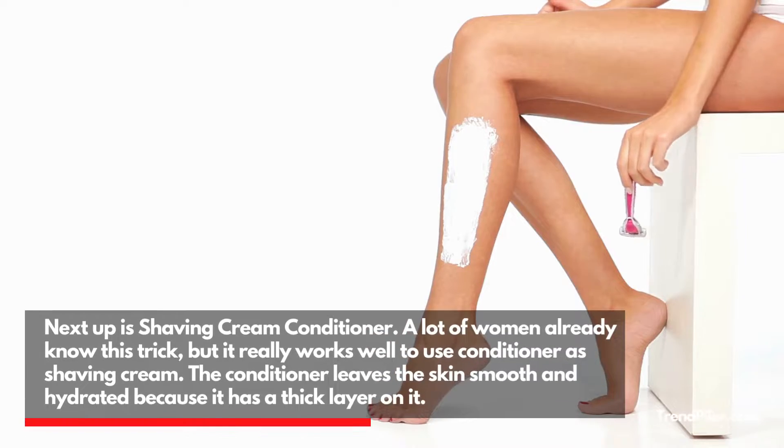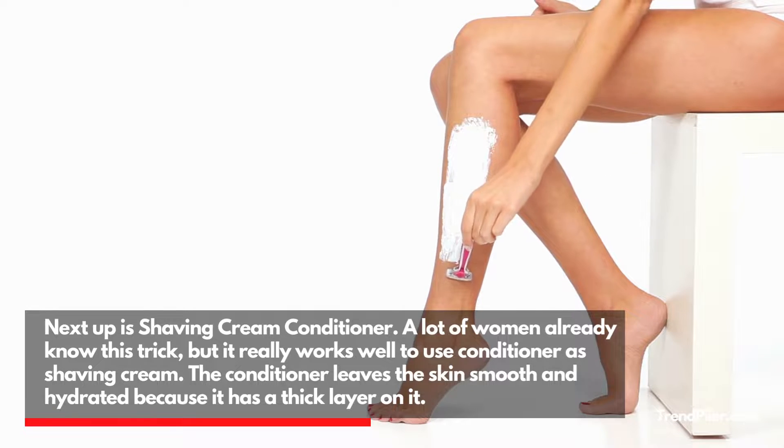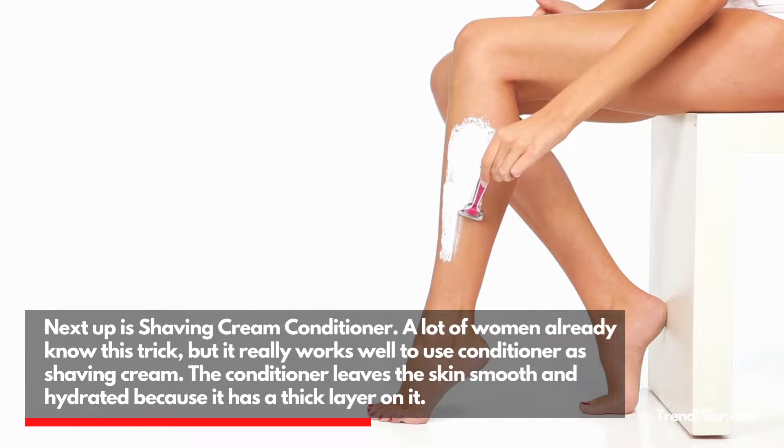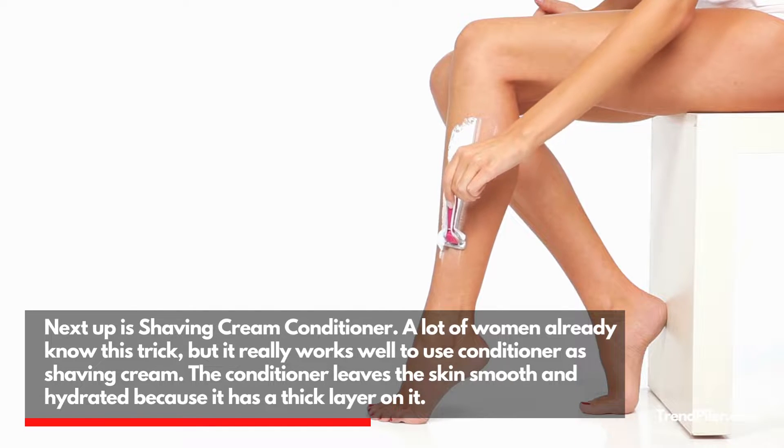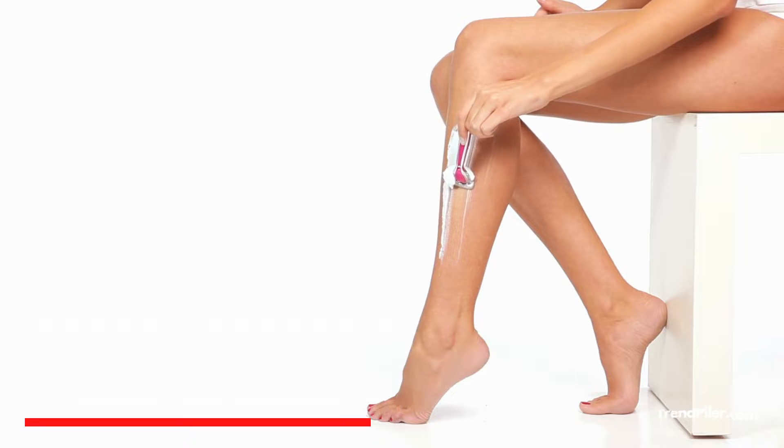Next up is Shaving Cream Conditioner. A lot of women already know this trick, but it really works well to use conditioner as shaving cream. The conditioner leaves the skin smooth and hydrated because it has a thick layer on it.